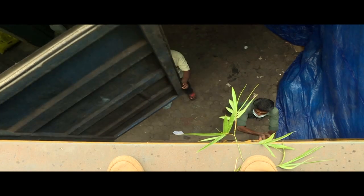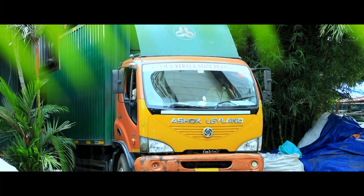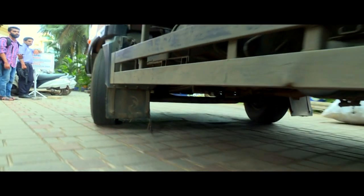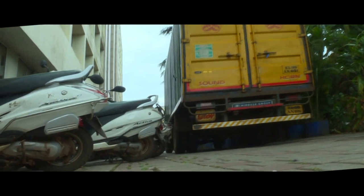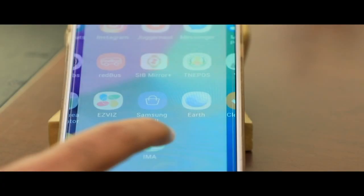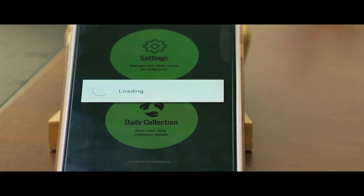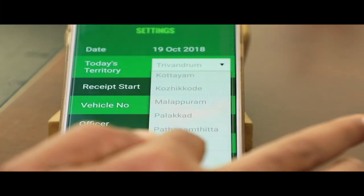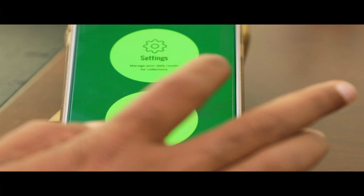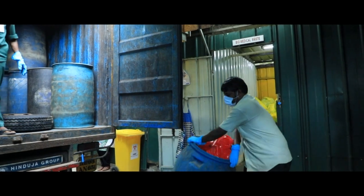These Pollution Control Board approved vehicles are manned with a driver, sanitary worker, and a supervisor. The vehicles are monitored 24×7 using a GPS satellite vehicle monitoring system and are equipped with Android phones having a specially designed mobile application. On each collection day, the app must be logged in, and territory, receipt status, vehicle number, vehicle staff details, and route need to be entered. On reaching the institution, its QR code is scanned by the mobile app before collection of biomedical wastes.